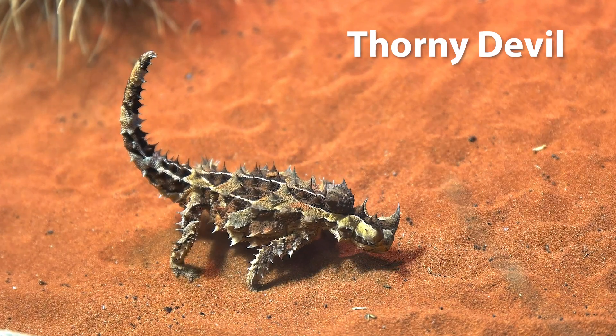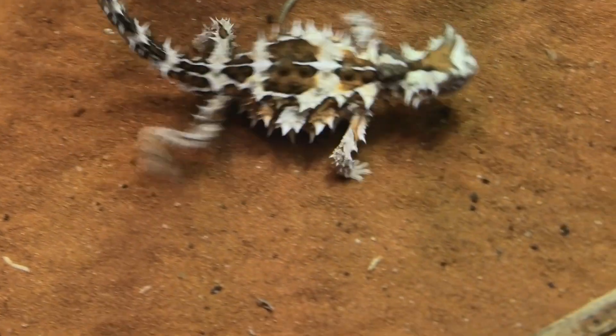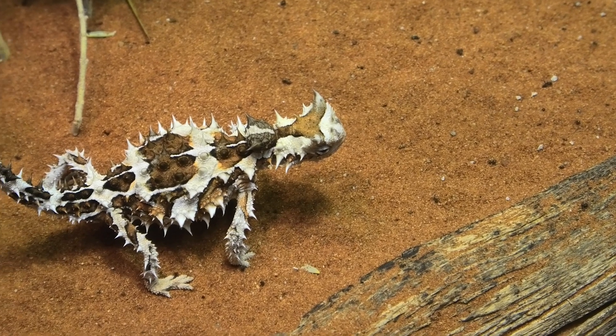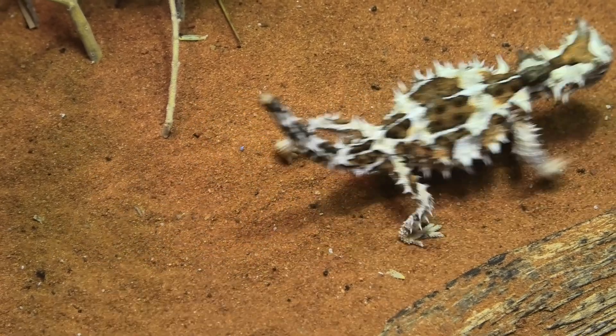Thorny devil. Also known as the thorny dragon, this Australian lizard has a spiky, armour-like exterior that helps protect it from predators. The thorny devil is also known for its ability to collect moisture from any part of its body, which is then channelled to its mouth for drinking.